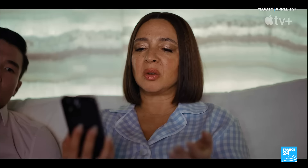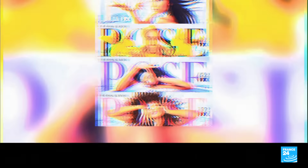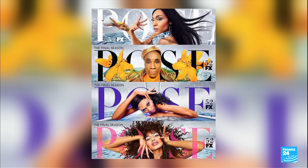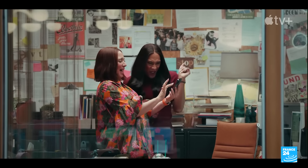Michaela J. Rodriguez plays Sophia, the straight-laced, socially awkward woman who runs Molly's foundation. It's a far cry from the actress's role in the series Pose, for which she became the first transgender woman to win a Golden Globe, in 2022.